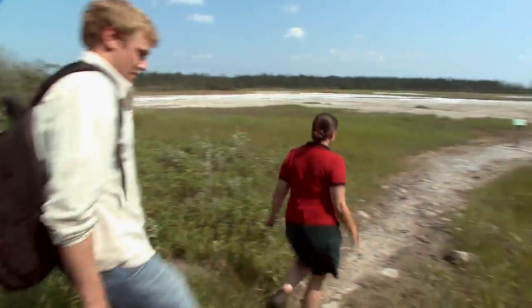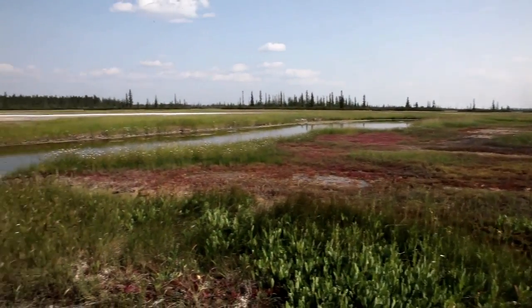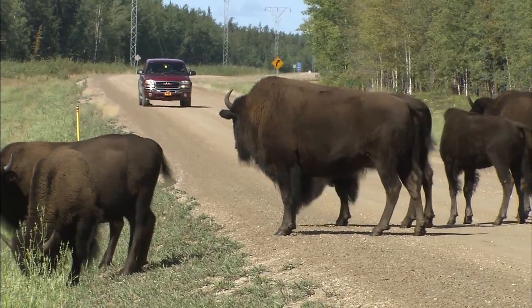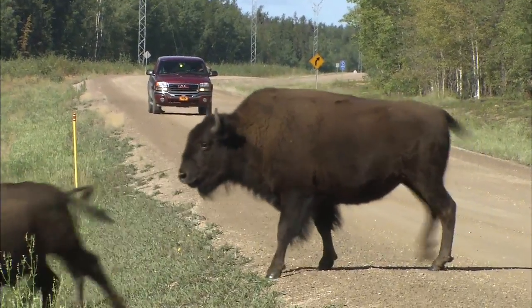We have whooping cranes that nest here in the summer. This is a really good place to come to if you're looking to see some wood bison in Wood Buffalo National Park. Aside from along the roads where often times you'll see them congregated, they're free-roaming and this is a place where they'll be attracted to because of the salt.